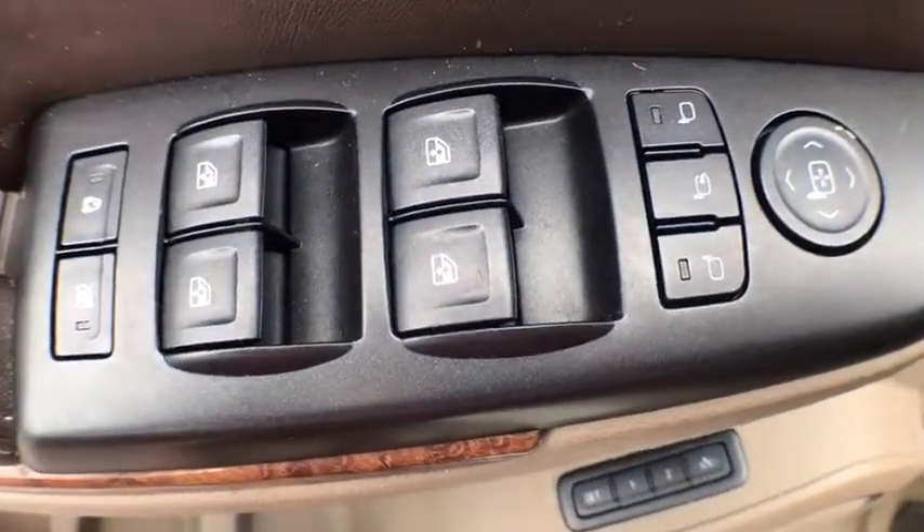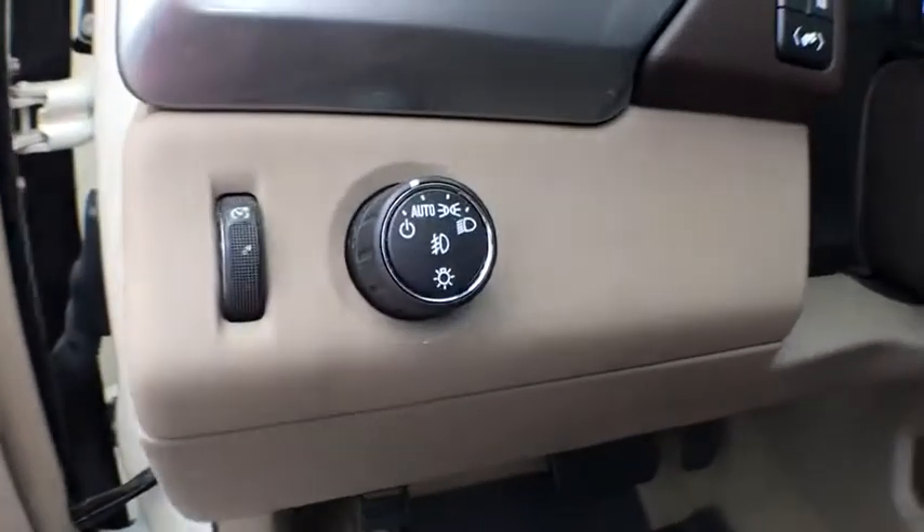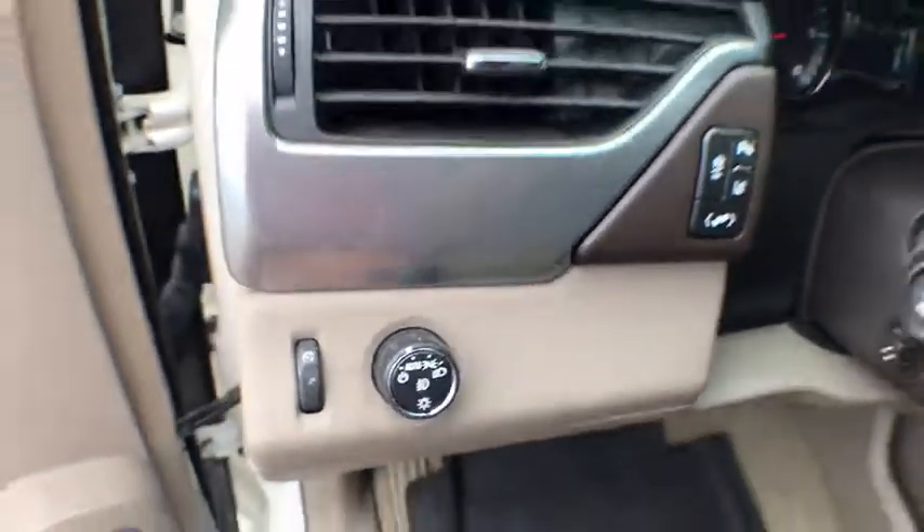Universal garage door opener, compass, fog lamps, electronic stability control, heated steering wheel, security system, power windows, CD player, heated front seats.